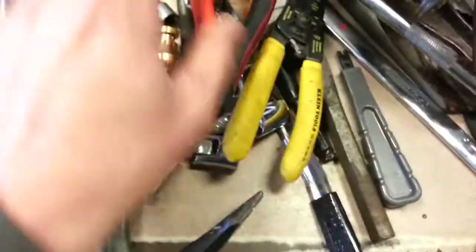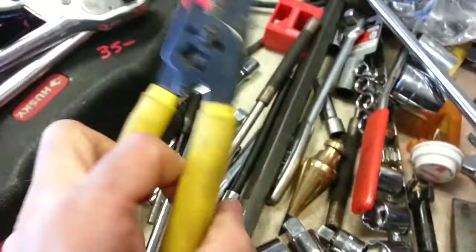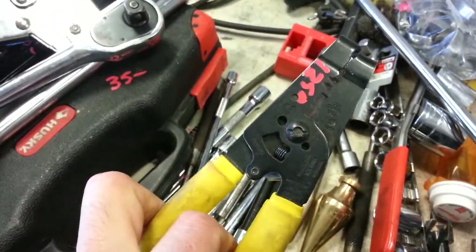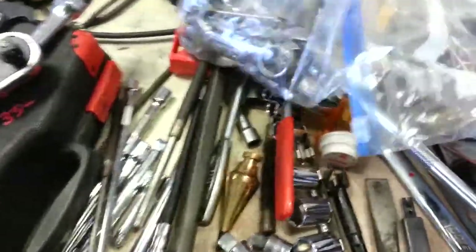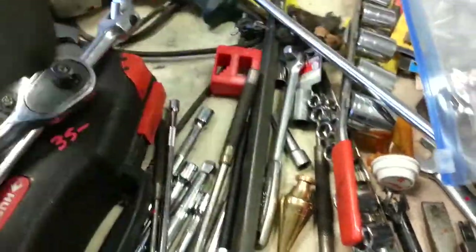Got some punches down there and more extensions. Klein tools — $17.50 for the Journeyman pliers. The bent-nose Klein pliers, $12.50. Craftsman wrench set, metric, $25.